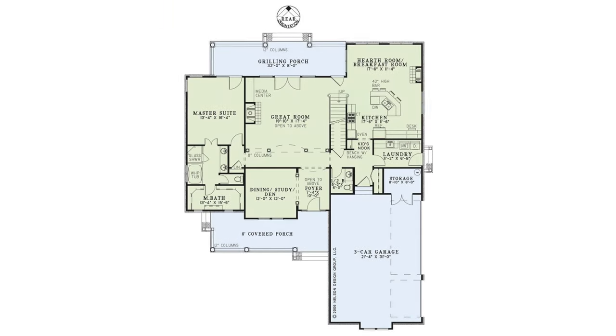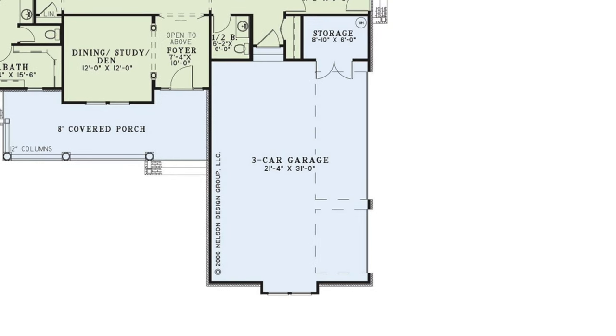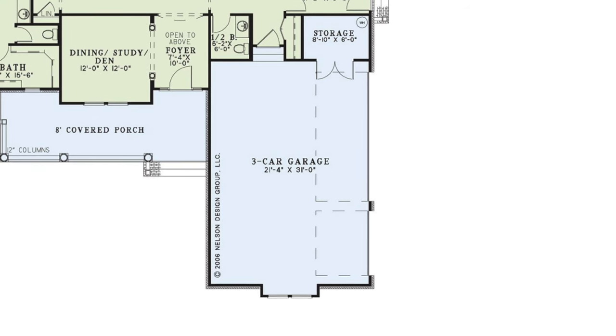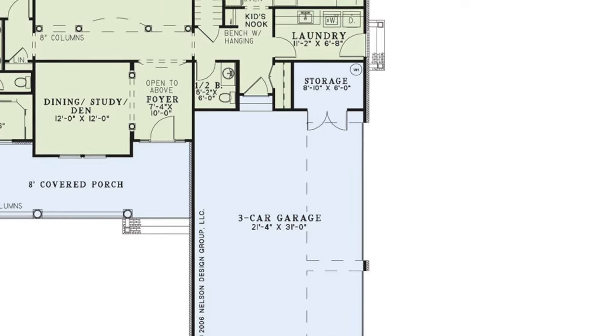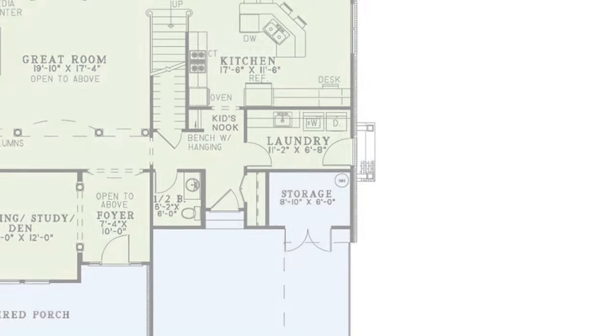My number one favorite thing about this home has got to be that side load three car garage. It is approximately 21 feet, four inches by 31 feet deep. I love that they added the third additional bay because it's great for a boat, any hunting gear, or a small workshop. There is also a storage area on the opposite side of the laundry that is eight feet, ten inches by six feet.